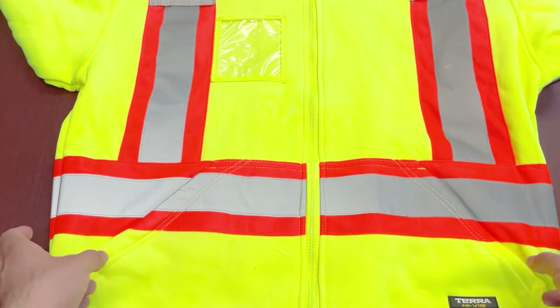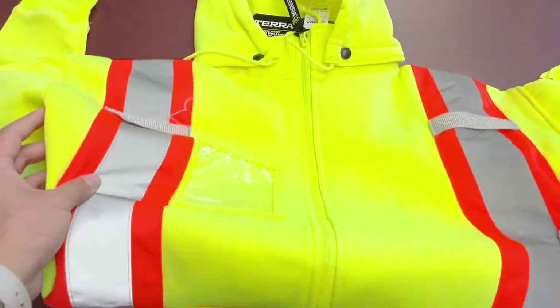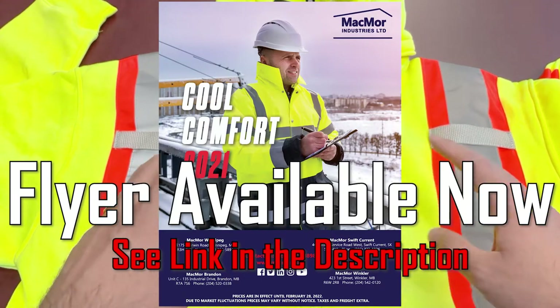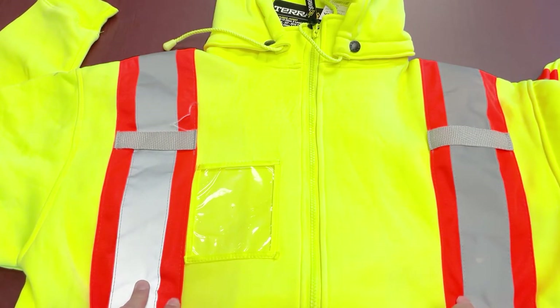It's fully compliant CSA Z96-15 Class 2 Level 2, so it's all ready to go. We have all these products in stock as part of the Cool Comfort collection, which is now out and ready for you to start preparing for the season. If you need to start placing stocking orders or need some inventory, let us know.